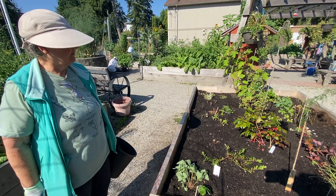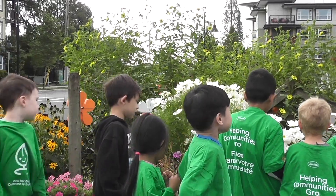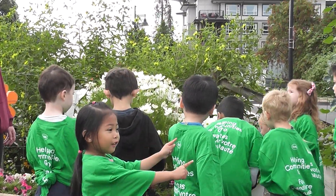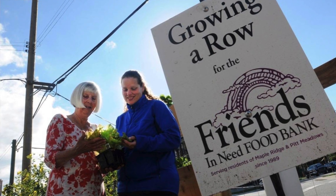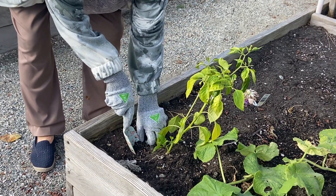Our garden is special because it not only grows from the ground up but spreads into the community. Students learn practical horticultural knowledge while also being taught how to use the land and resources sustainably and respectfully. Much of our food produced is donated to the local food banks, helping to further nourish the community and fight food insecurity.